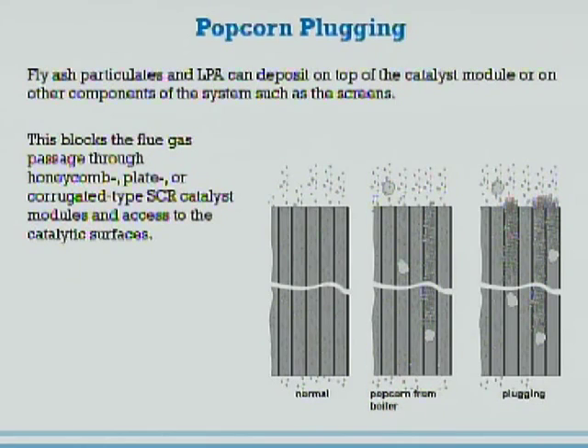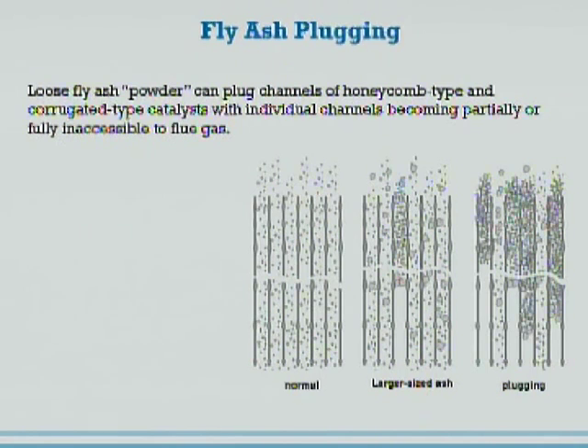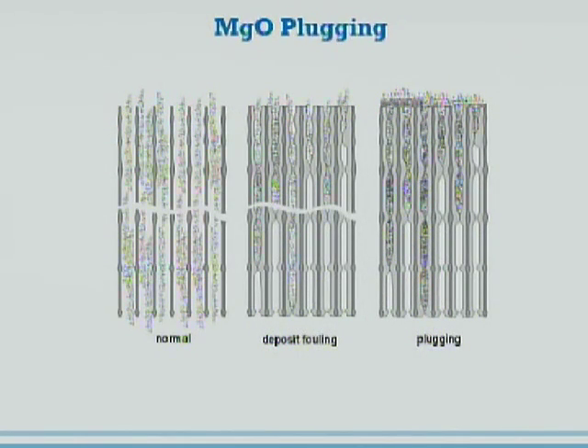There are a few examples here of types of ash pluggage. Everybody thinks of popcorn ash as being a major plugging issue with SCRs, but in addition to that there's also fine particle ash and fly ash that does tend to clog SCRs over a period of time. We also run into cases where there's magnesium oxide. I find that magnesium oxide generally doesn't plug the SCRs so well unless it's left unchecked for a period of time, especially if you have a bigger pitched catalyst where you may not feel it as back pressure.